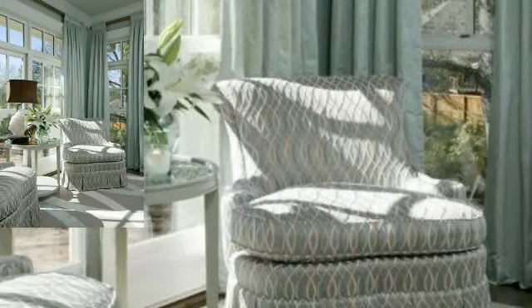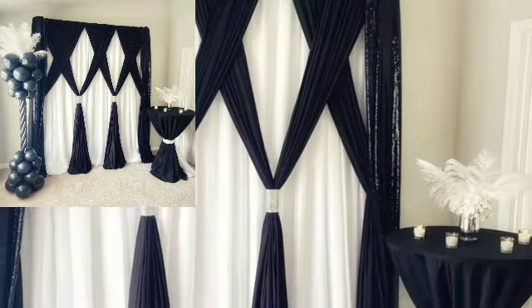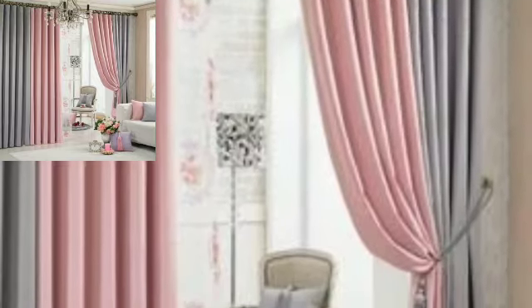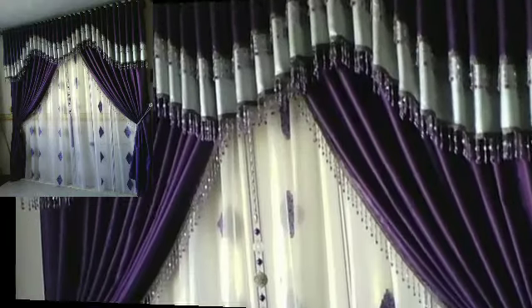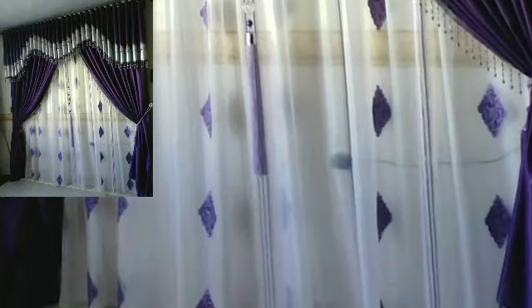Please tell me in the comment section how my video is. I always try to bring more useful videos and more useful content for you guys. You will see very attractive and very stylish curtain designs. Lovely people, I always try to bring unique home decoration designs. I will meet you in the next video, so take care.